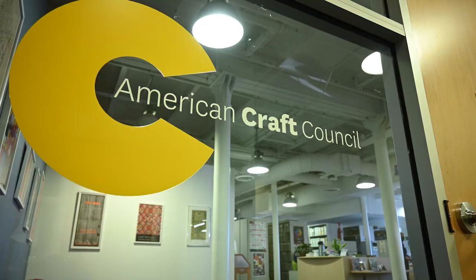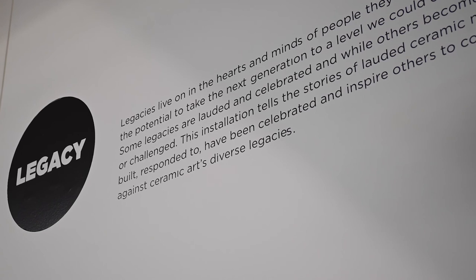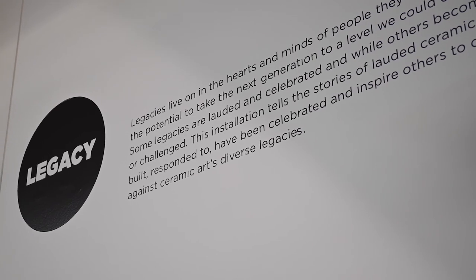I would also like people to know that they can support the library through the Friends of the ACC Library Program, and that helps us follow through with our mission of creating and collecting resources regarding American crafts that can be accessible to everyone, and also to preserve the legacy of craft artists and those in the field.